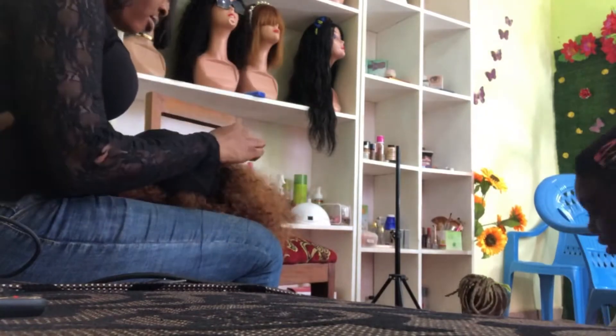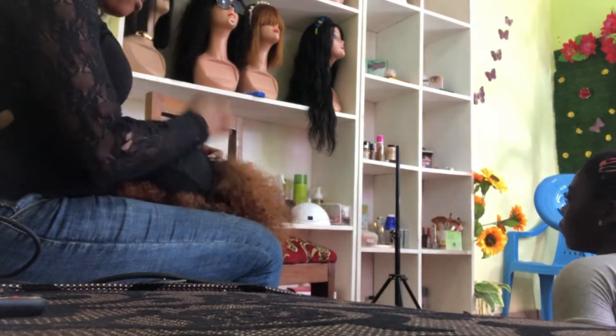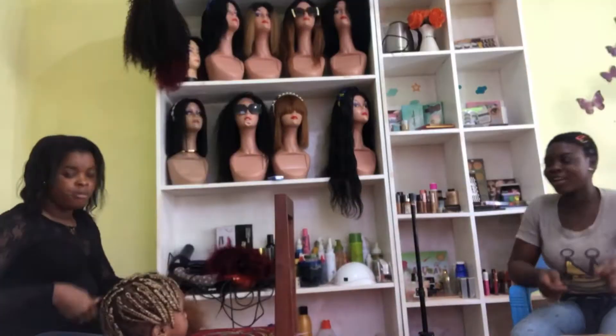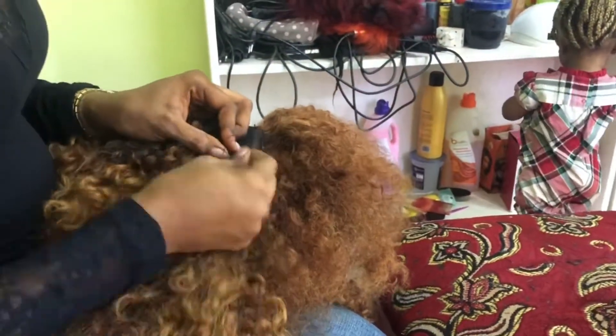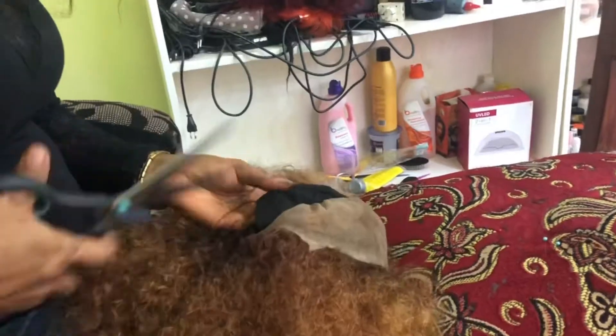After sewing the frontal, I went ahead to start sewing the hair onto the wig cap. After sewing all the waves onto the wig cap, I went ahead to cut off the excess wig cap which was under the frontal, and that was basically it for the first wig.